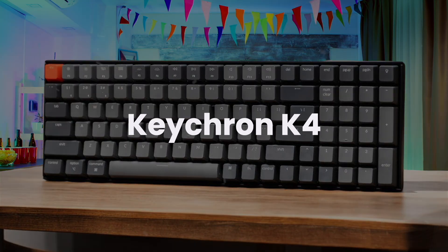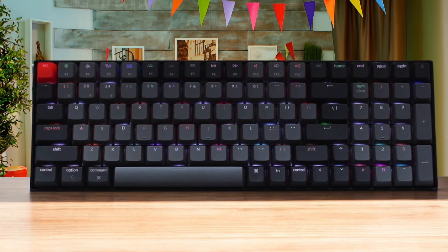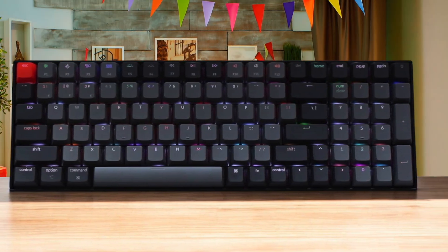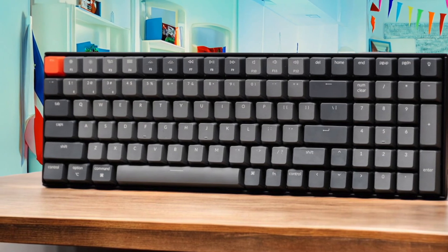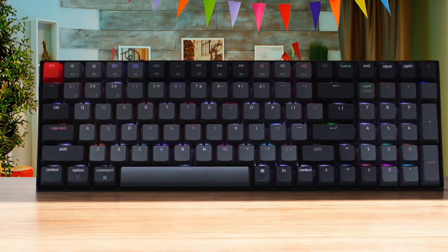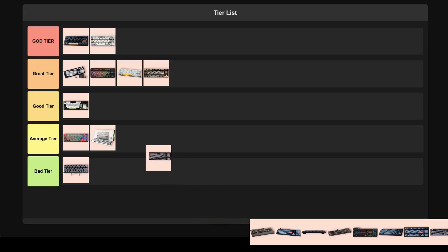Keychron K4. This 96% layout keyboard is a solid choice for programmers who absolutely need a numpad but don't want a full-size board taking up their entire desk. The wireless connectivity is rock solid with Bluetooth 5.1, and that 4,000 mAh battery will easily last you 2-3 weeks of heavy use. The cramped layout is honestly my biggest complaint — I find myself hitting the wrong keys way too often, especially when trying to find the arrow keys. The hot-swappable switches are a nice touch, and the aluminum frame option feels premium enough. I'm placing this in the good tier because it serves a specific niche really well, but that cramped layout holds it back from being truly great.